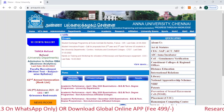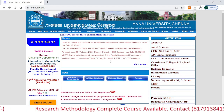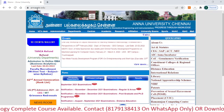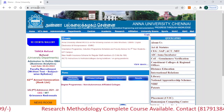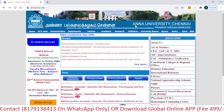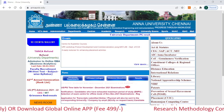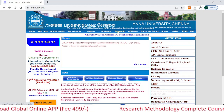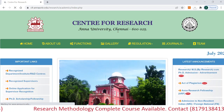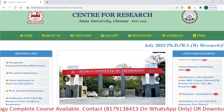Let's start today's video. As you can see, this is the official web page of Anna University situated in Chennai. I have provided the official link in the description box so you can access it directly. On this page you have to click on 'Research', and when you click on Research, this type of page will pop up on your screen.